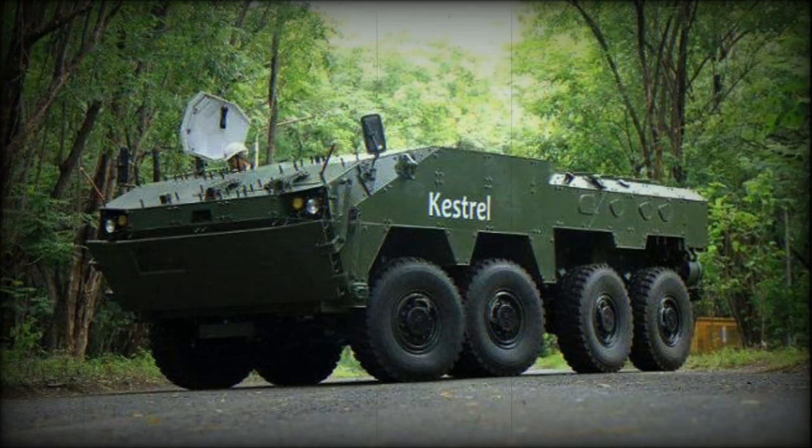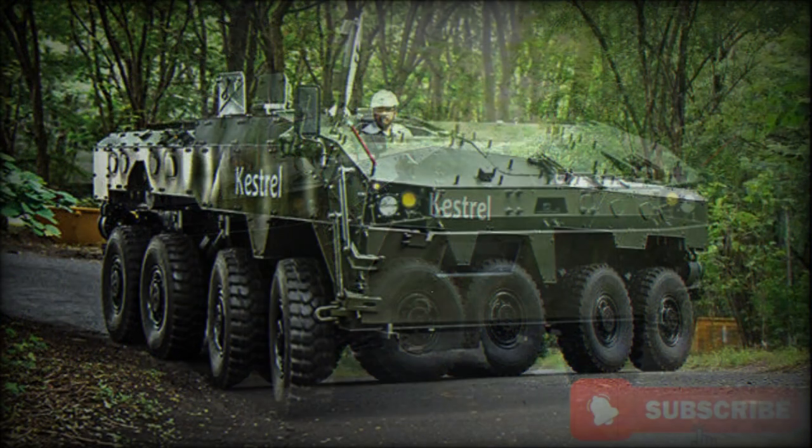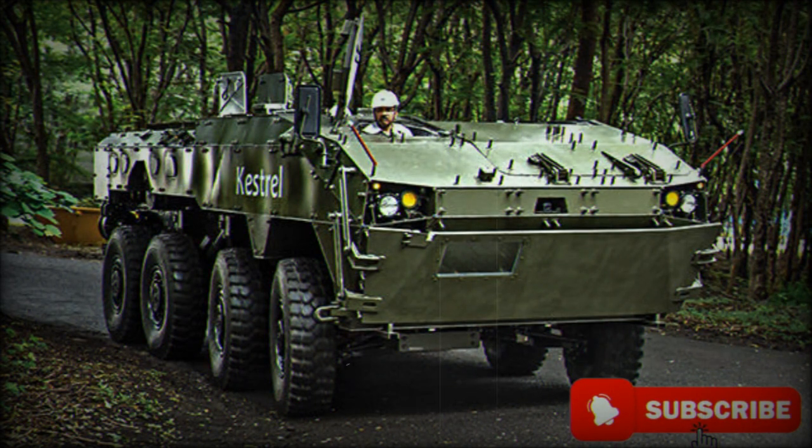The Kestrel 8x8 armored personnel carrier was developed in India by Tata Motors and DRDO. It is also referred to as a wheeled armored amphibious platform. It was first publicly revealed in 2014.